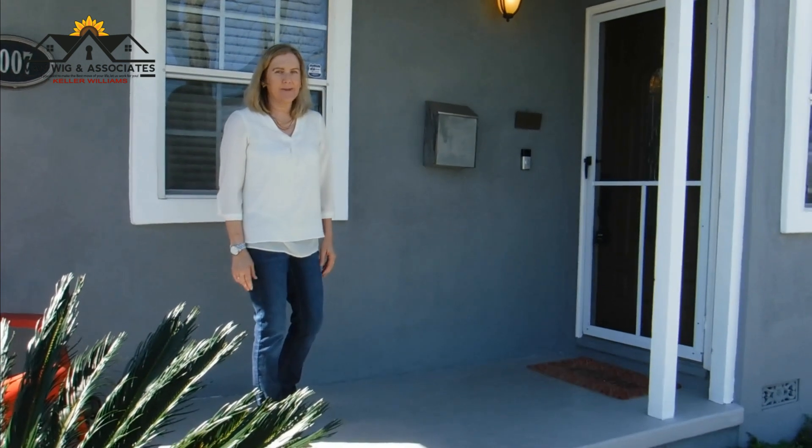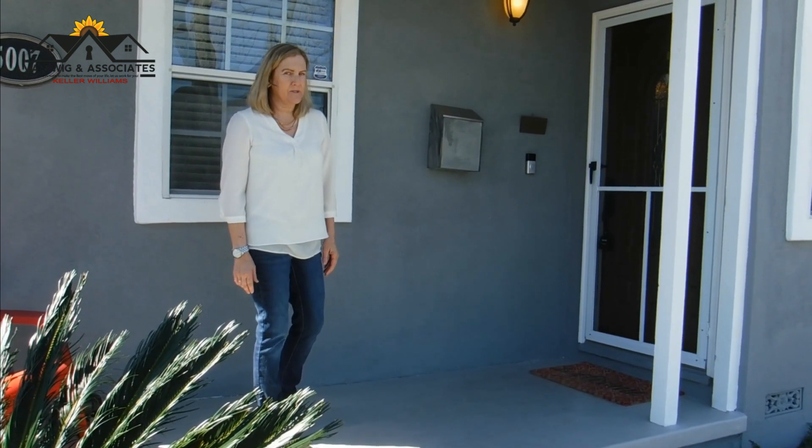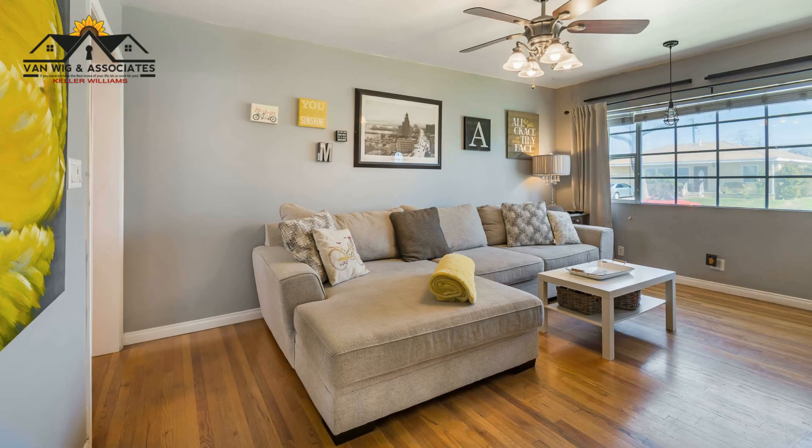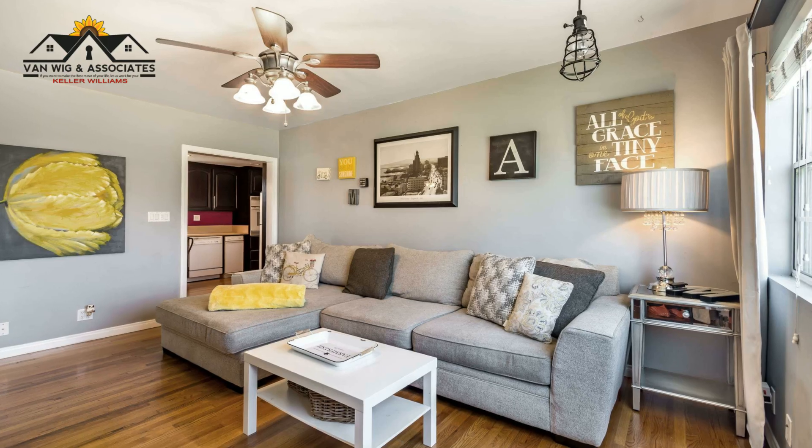Hi, I'm Allison Van Wig. Today we're in the heart of Lakewood at 5007 Autry. Come on in. Let's look at this cute house. I love the front porch. Nice entryway.